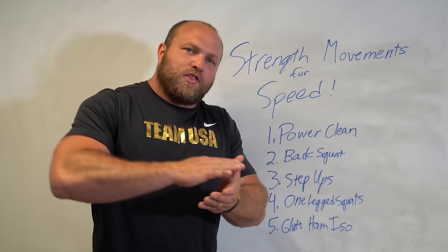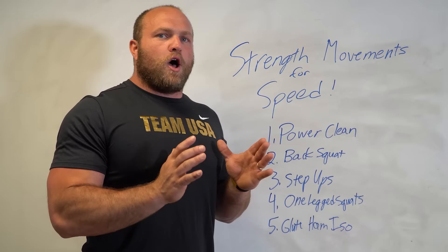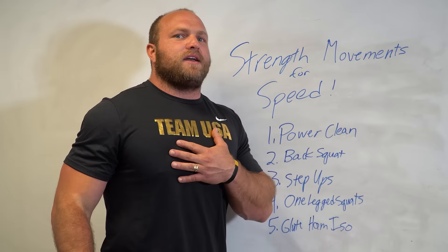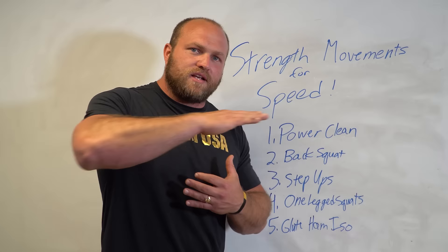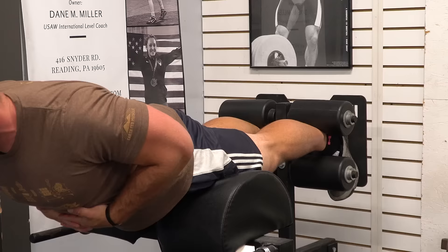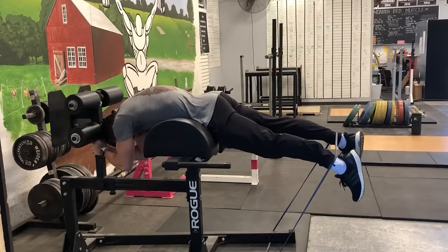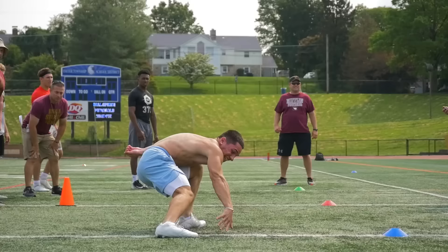Our fifth strength exercise for speed development is the glute ham isometric. I like having athletes hold the glute ham position fully extended — almost the exact same position you'd be in when running at top end speed with ground contact right underneath the center of mass. The reason we like isometric work is because the hamstrings respond very well to it. They also respond well to slight perturbations — holding a dumbbell, a plate on your back, or using a band at that extended position. Your hamstrings will start to coordinate very well with the posterior chain, leading to faster stride frequency and ultimately a longer stride.